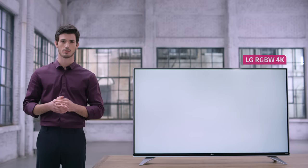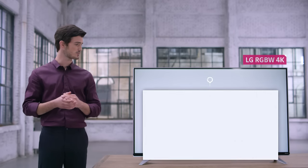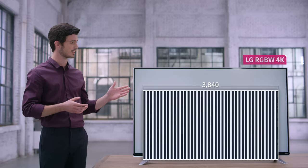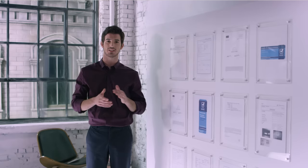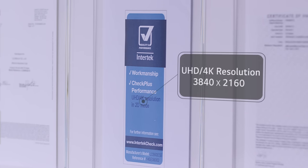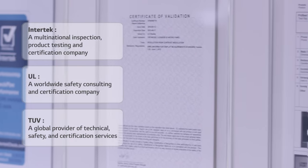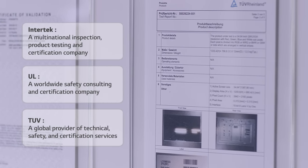LG's RGBW 4K TV definitely complies with the definition of a 4K display set by ISO, because it displays 3,840 by 2,160 lines. LG's RGBW 4K TV has been validated by different organizations around the world — certification companies such as Intertek, UL, TUV, and industry institutes such as SESI and Zeta.